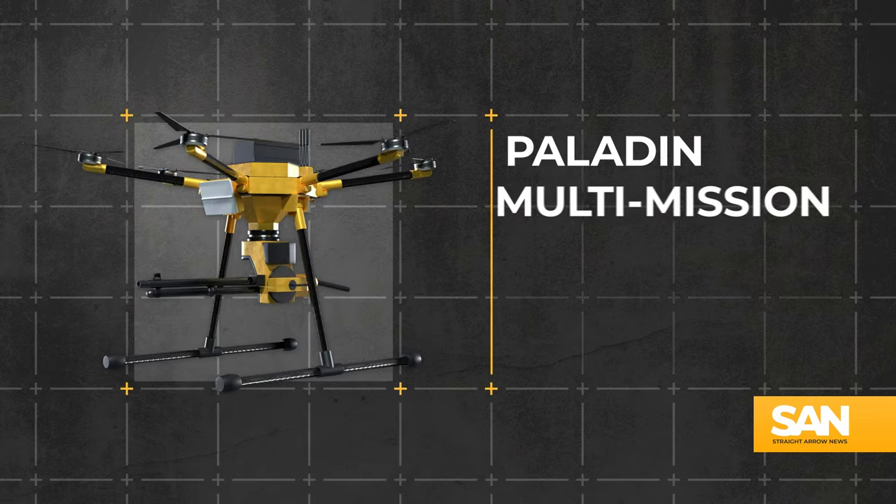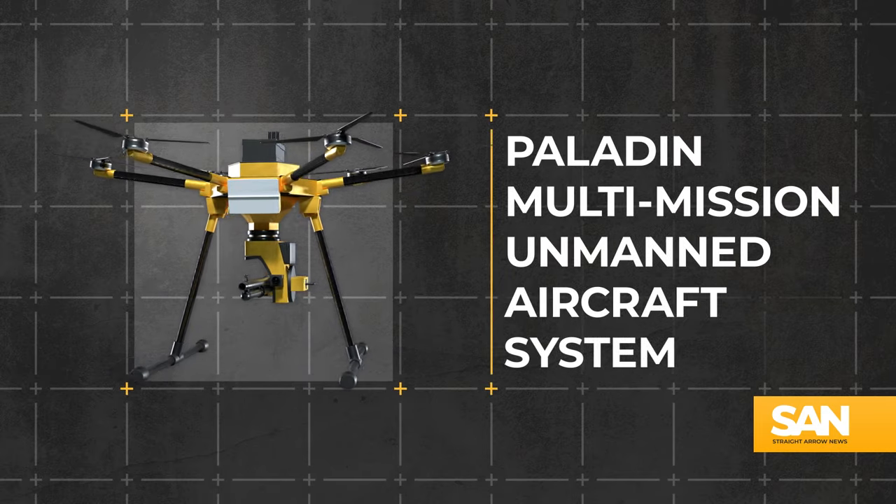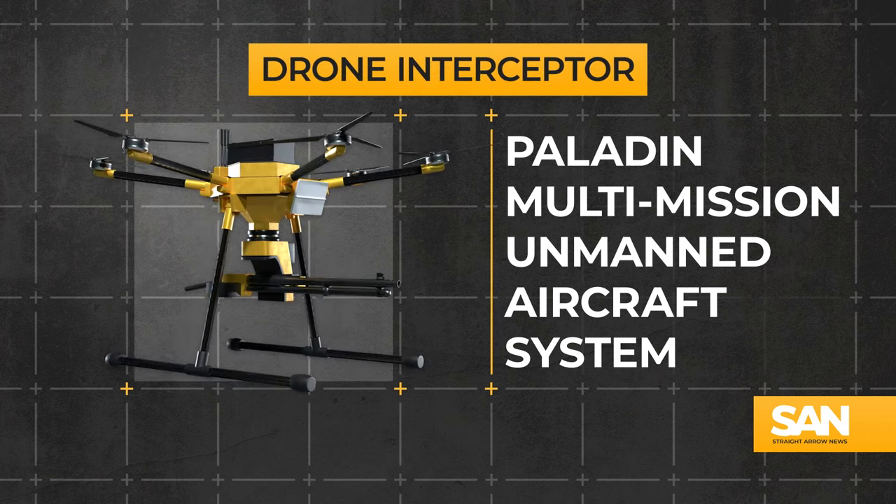Time now for our Weapon of the Week. It's another innovation from the people at the Air Force Research Lab. Meet the Paladin Multi-Mission Unmanned Aircraft System — essentially a drone interceptor.